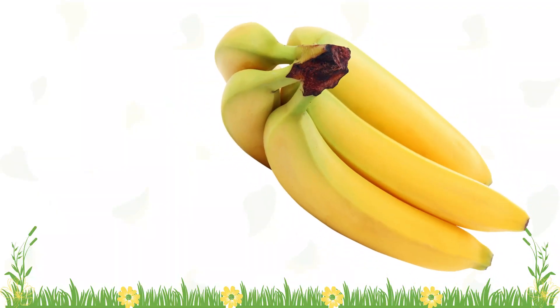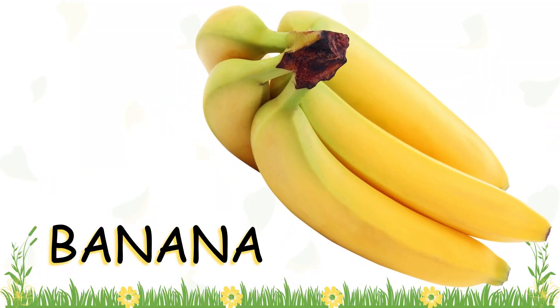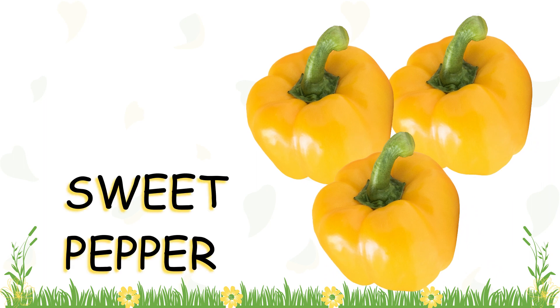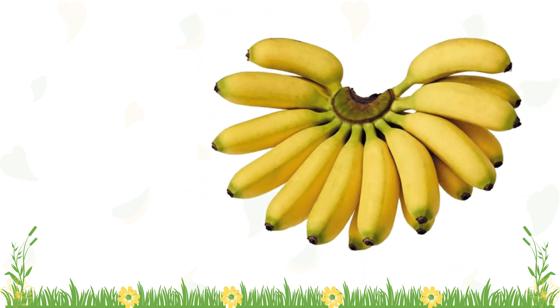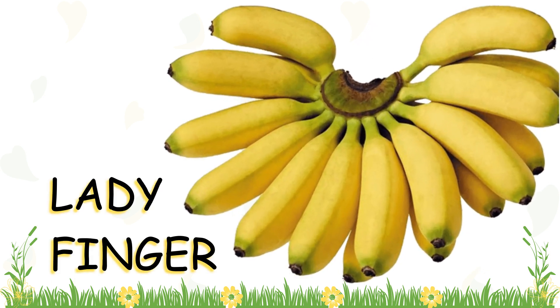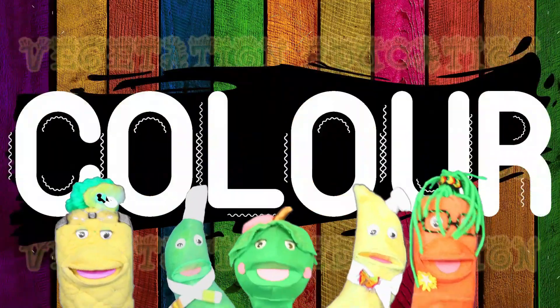There are yellow bananas, yellow sweet peppers, yellow guavas, and some yellow lady fingers. Color, color, color.